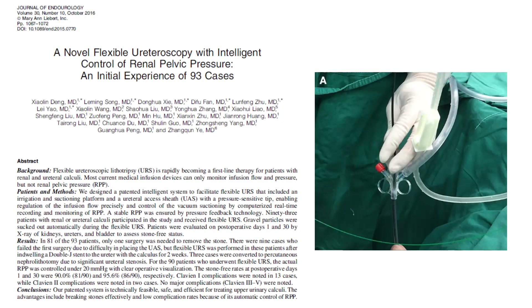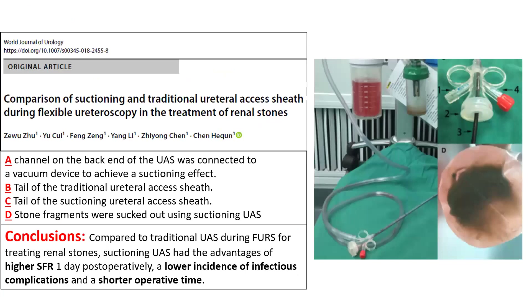In flexible ureteroscopy, as we all understand, intrarenal pressures are an even greater concern. And there are studies which have shown the benefit of using a suction access sheath in ureteroscopy in reducing infectious complications, reducing operating time, and achieving higher stone-free rates.